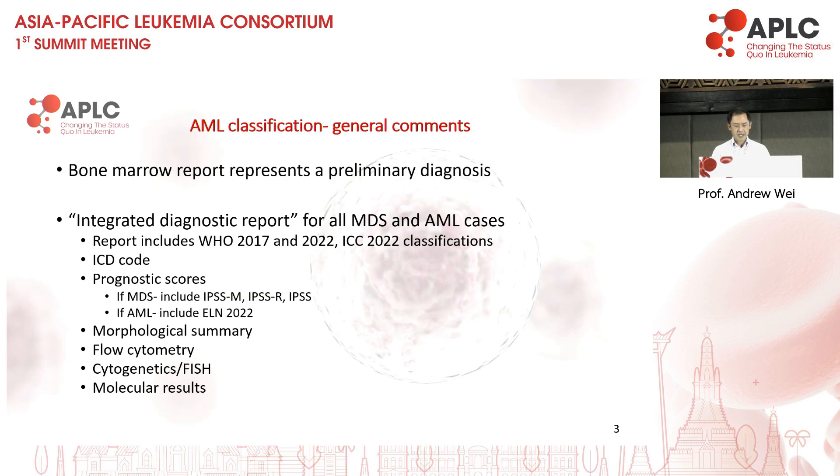With respect to the classification, I'll just make a couple of general practical comments. When we have our first bone marrow assessment, it is impossible to make a full diagnosis. The classification is in two parts: the first is a preliminary diagnosis, and the question we can discuss later is how do you put all the things together into a final diagnosis.